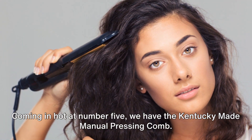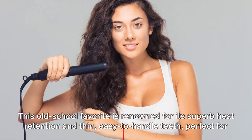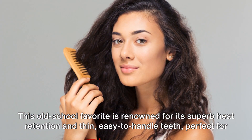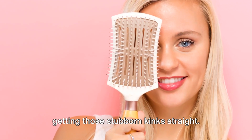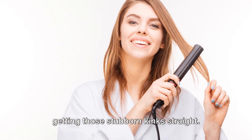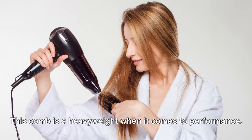Coming in hot at number five, we have the Kentucky Made Manual Pressing Comb. This old school favorite is renowned for its superb heat retention and thin, easy-to-handle teeth — perfect for getting those stubborn kinks straight. But don't be fooled by its simplicity; this comb is a heavyweight when it comes to performance.